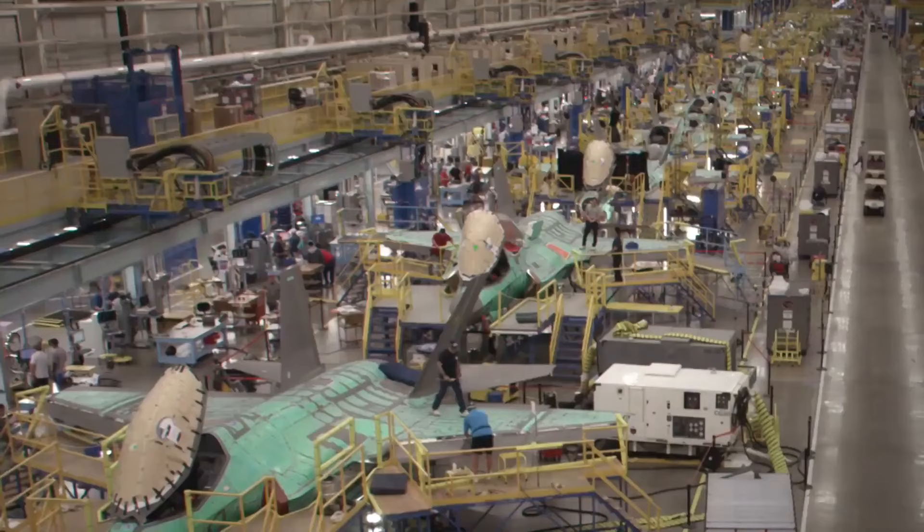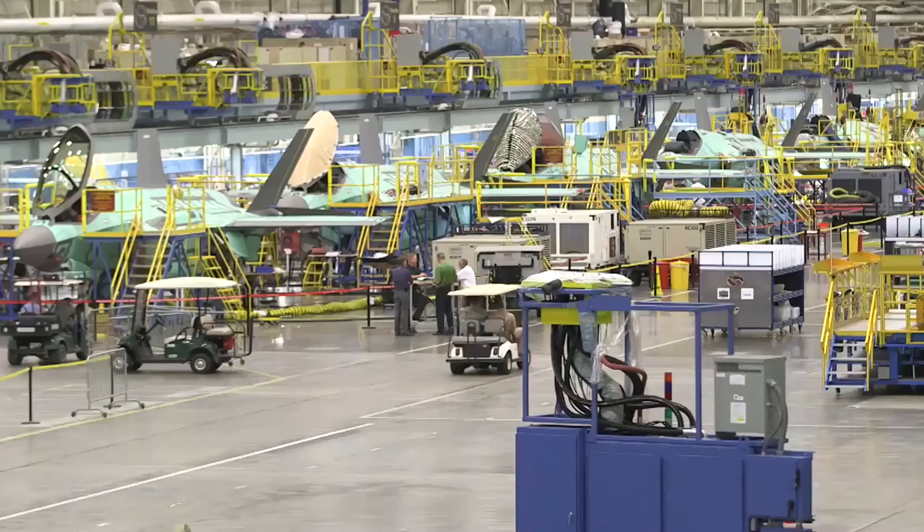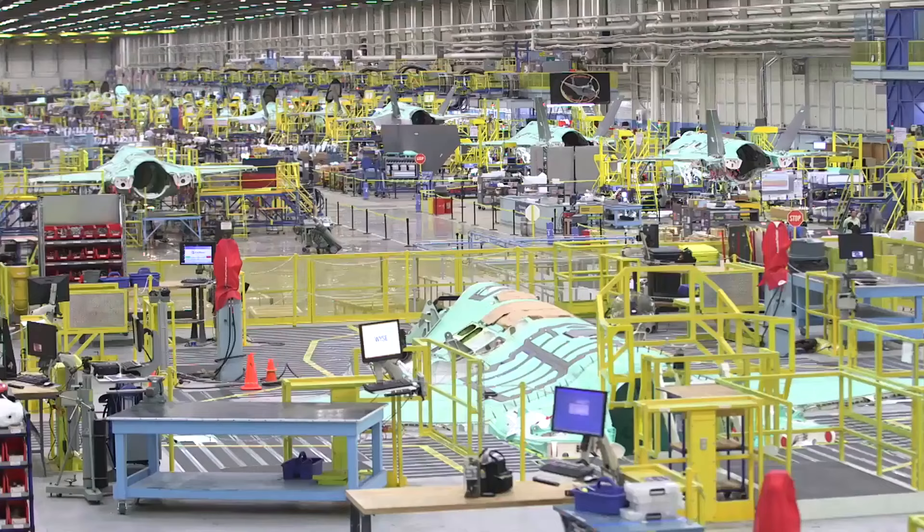Around 920 F-35 fighters have been produced since the start of production. The more F-35s are built, the lower their price, and the more efficient production becomes. The first production F-35 completed its first flight in 2011, with deliveries starting the same year.